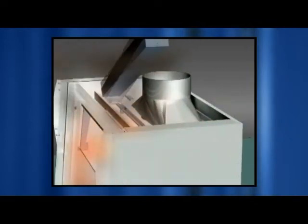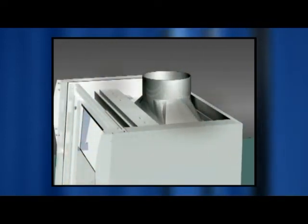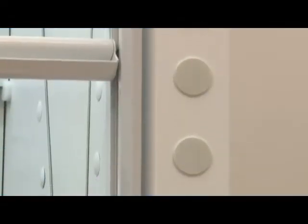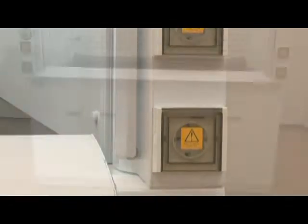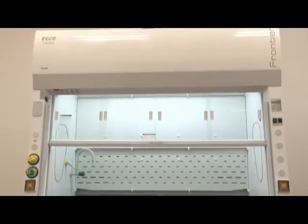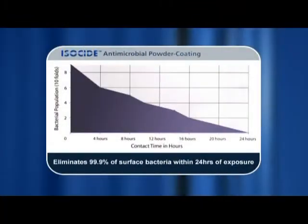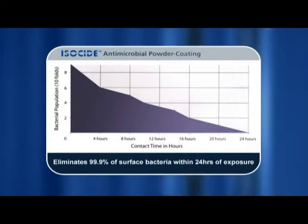The following animation illustrates how the loosely secured casing performs this safety function. All Frontier Acela fume hoods are coated with ESCO isoside antimicrobial coating to protect against surface contamination and inhibit bacterial growth. With isoside, 99.9% of bacteria on the coated surface is eliminated within 24 hours of exposure.